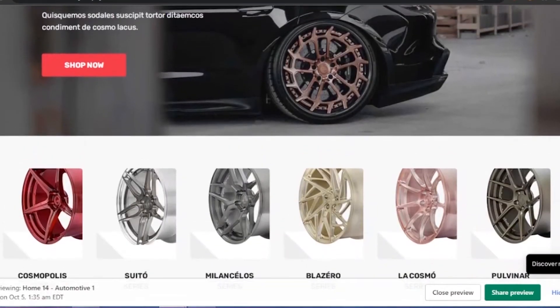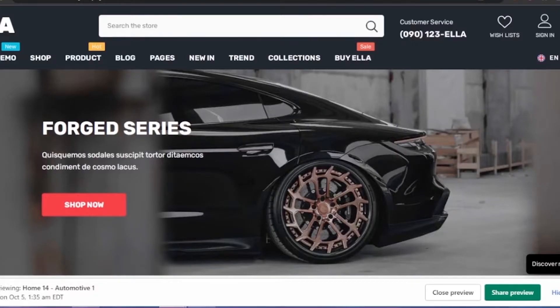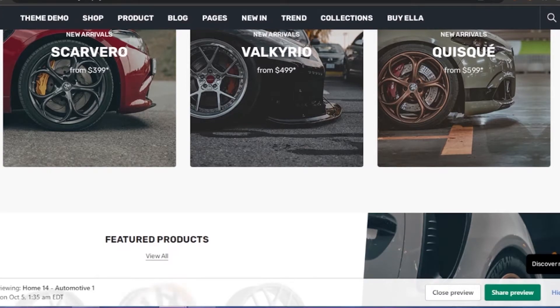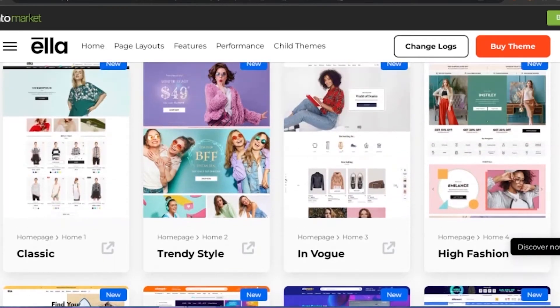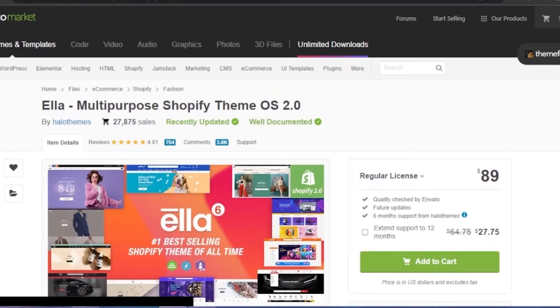The second demo is a car accessories store, and it also looks very professional. The same theme has been modified into a car gear / car rims store — it's a different language but clearly selling car accessories. As you can see, everything is presented so well. This is the purpose of these Envato Market themes: they represent everything beautifully, enhance user experience, and keep visitors coming back to your website.